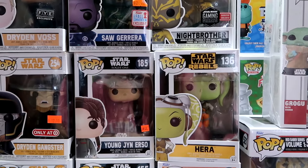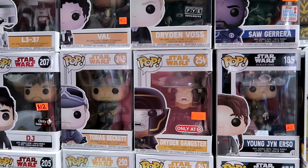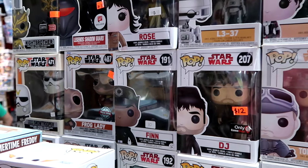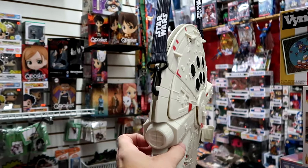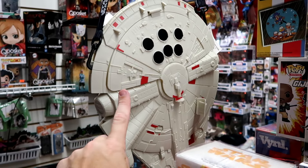Lots of different characters from the various Star Wars franchise. They'll have some Target exclusive Funkos - over here is Finn, they have DJ and also the Frog Lady. But look at this - they have some popcorn buckets from over in the Disney Parks just kind of hanging off the rafters. The Millennium Falcon.